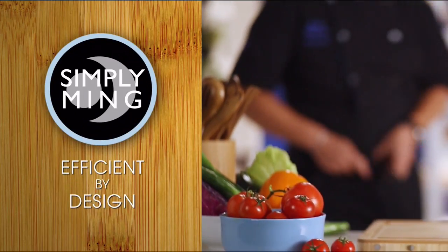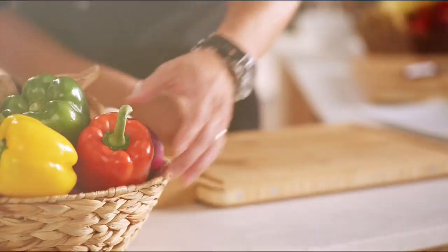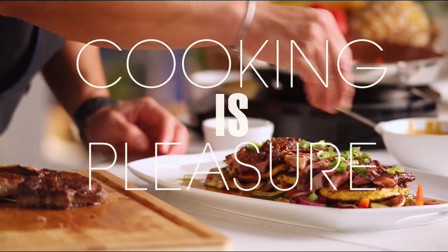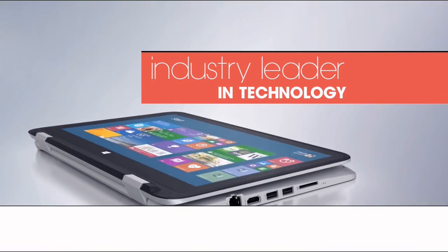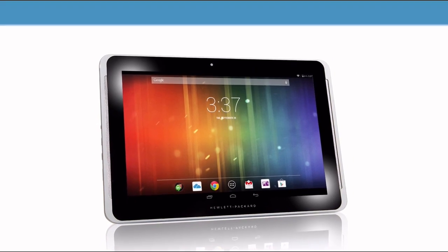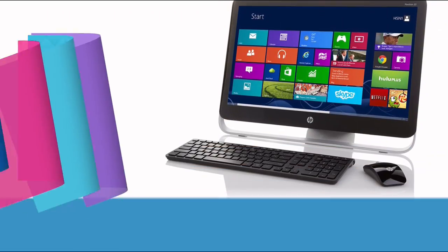Being a chef is the best job in the world — you can actually make people happy through food. The true goal of the Simply Ming Collection is bringing all my experience of cooking for the last 30 years to you at home to make you realize that anyone can do this. It should not be a task or a job — there's pleasure involved in making food. You'll be amazed how easy it is to be a chef. Join Chef Ming Tsai on HSN.